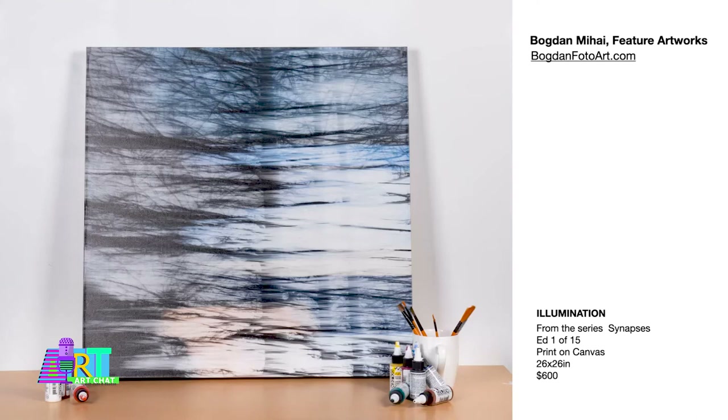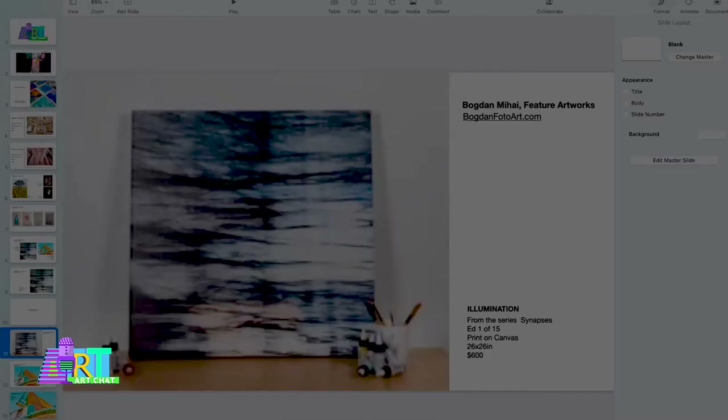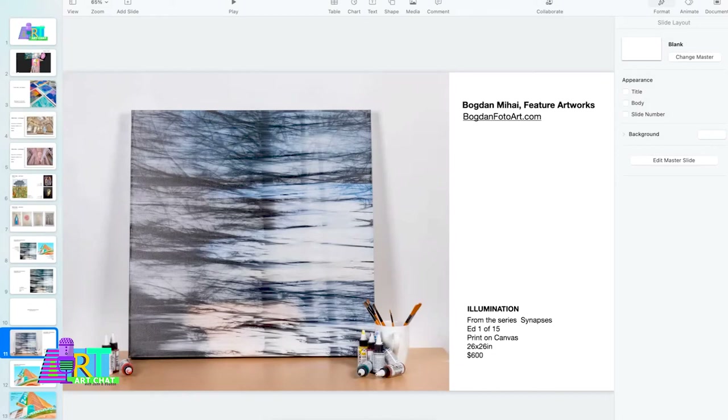This particular piece is printed on canvas, 26 by 26 inches. It's a very nice size and can be shipped anywhere around the country or the world.